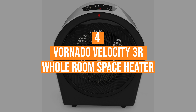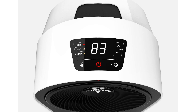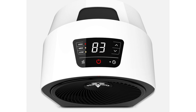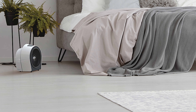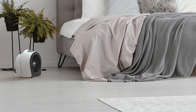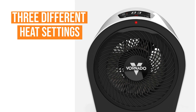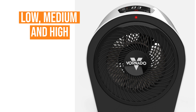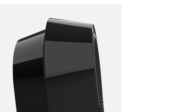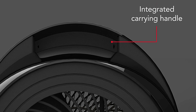Coming in at number 4, the Vornado Velocity 3R Whole Room Space Heater. Designed with sleek LED touch controls, this corded electric heater is easy to operate, allowing the user to choose the ideal temperature on a digital thermostat. Switch between three different heat settings — low, medium, and high — and set a timer from 1 to 9 hours. The corded electric tent heater has a cool-touch case, so it can be picked up and handled while in operation and just after being used.